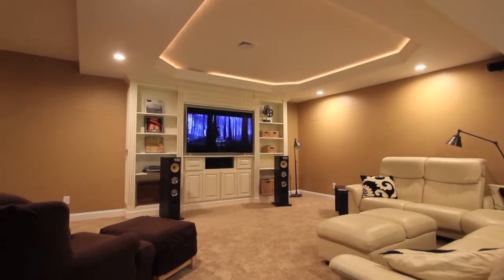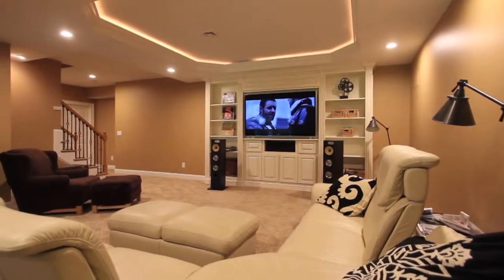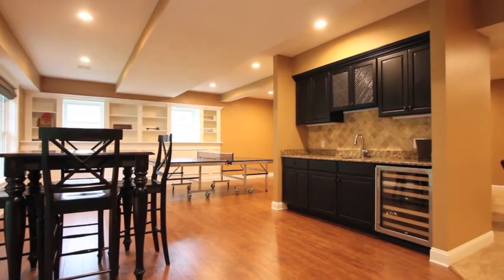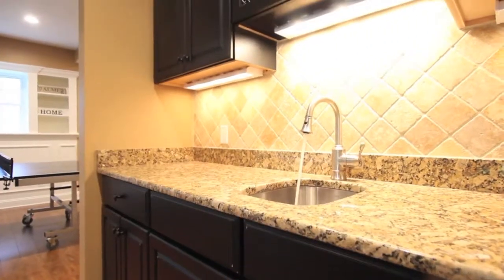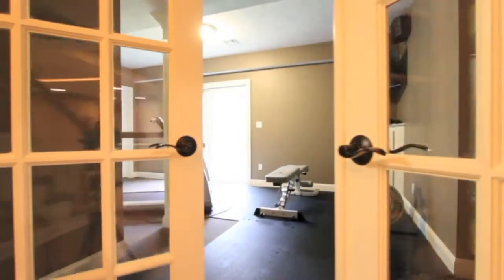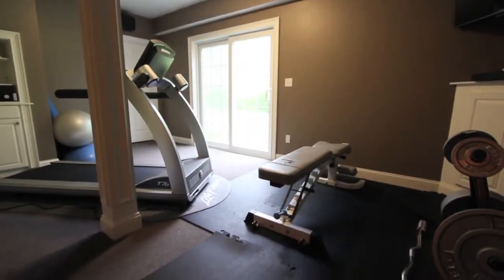The gorgeous walk-out lower level was just finished last year and offers enough additional living area to accommodate a media room with a tray ceiling and custom built-ins, a gaming area with a granite wet bar and additional built-ins, a sunny exercise room that walks out directly to the backyard, and an additional full bathroom.